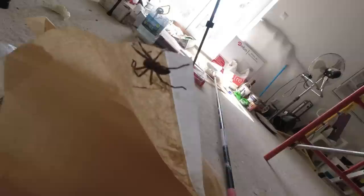Thankfully I didn't see this one as I pulled these off the wall, but it did give me quite a scare right now.